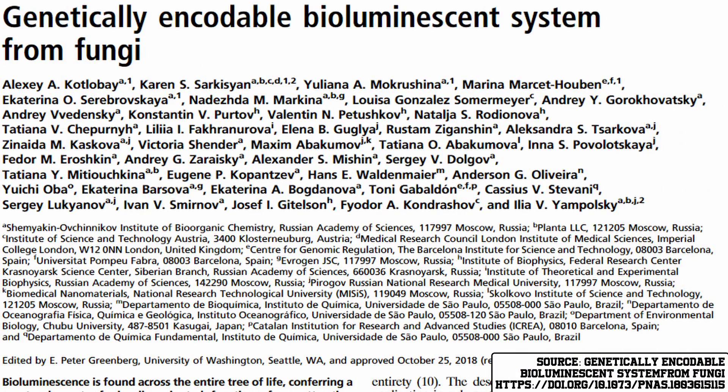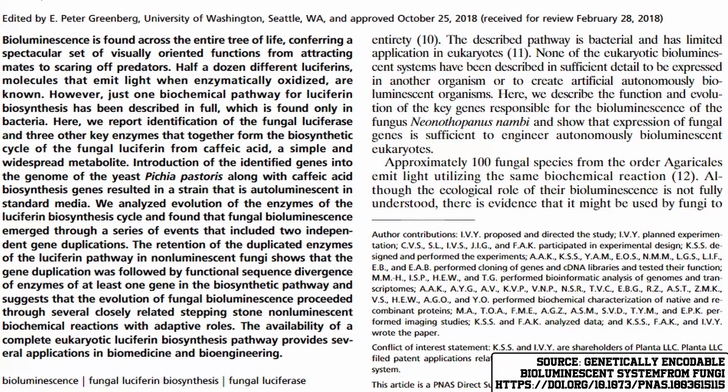Then came along a paper which published a luciferin production pathway taken from fungi — specifically the Neonothopanus nambi fungus. This fungal luciferin can be produced relatively easily by plants by hijacking the caffeic acid cycle, which is present in every single plant, meaning that plant geneticists can now make glowing plants like this one.